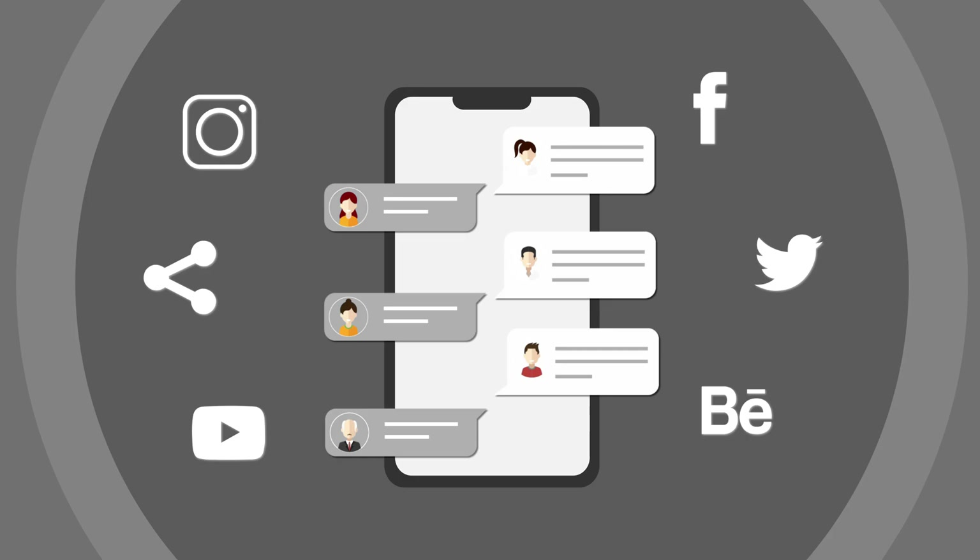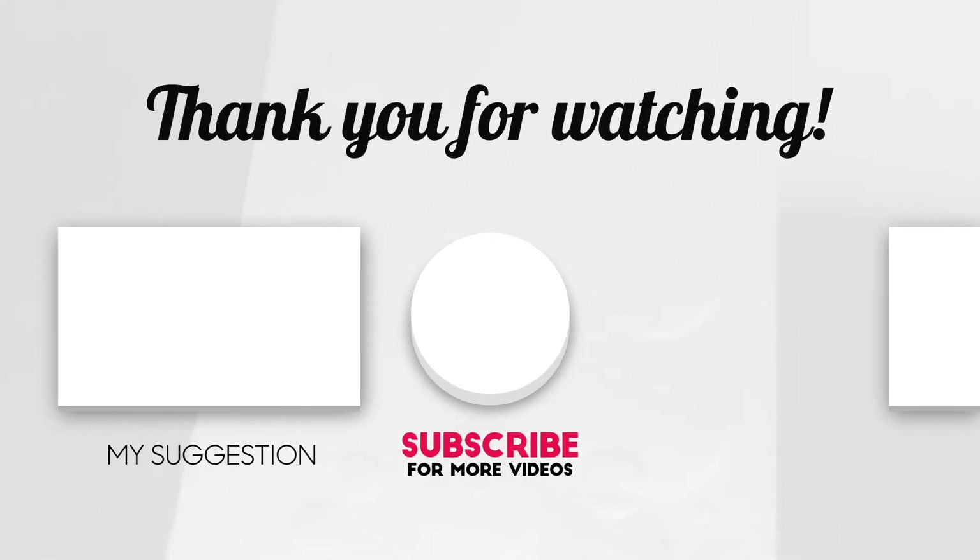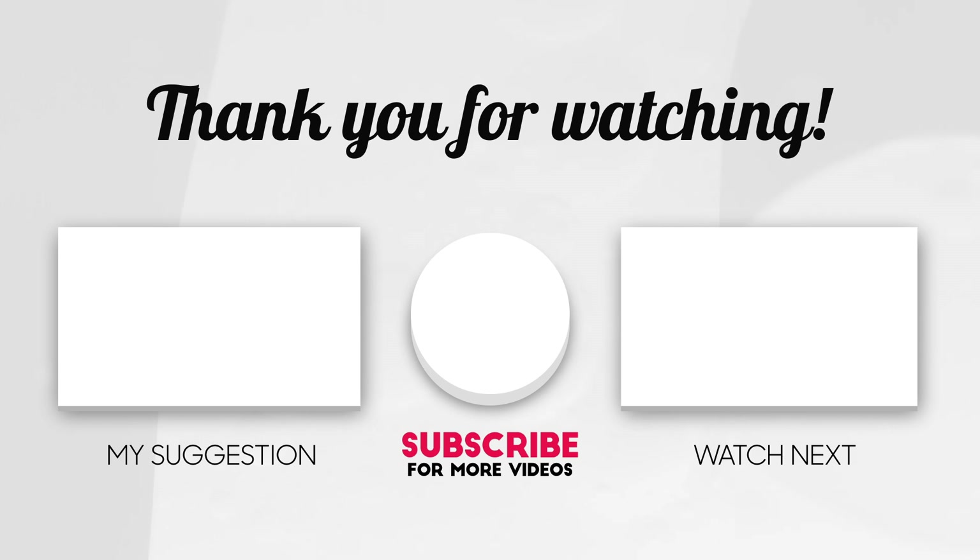We hope you found this guide insightful. If so, please show your support with a thumbs up and consider subscribing to our channel for more valuable content. Until next time, keep creating and innovating!